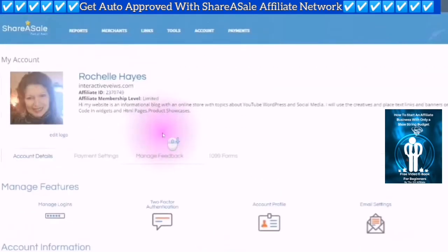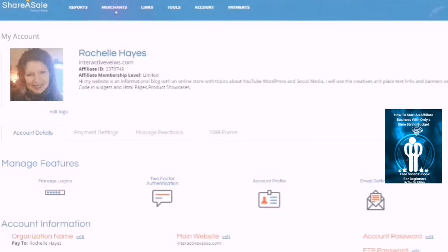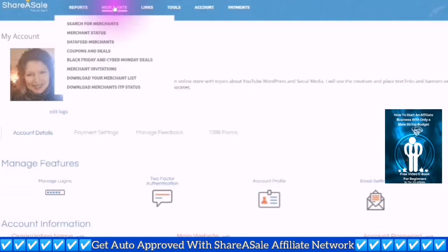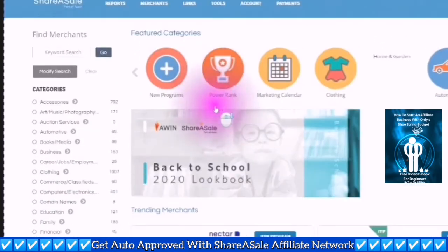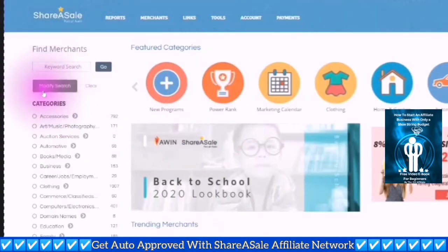The next place you want to go is to your merchants. This is for people who want to start getting your links today and start posting your links and start making money today. So just click on merchants, then click on search for merchants. And here I'm going to cut through a lot of the red tape for you and go straight to modify search.